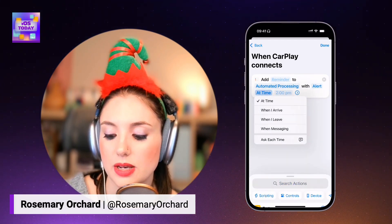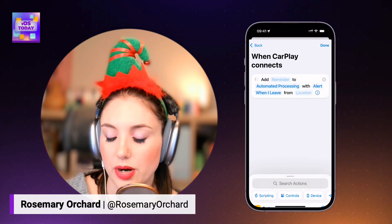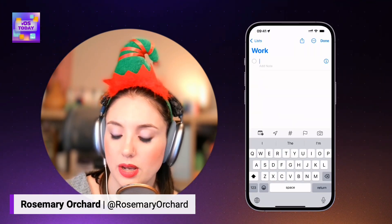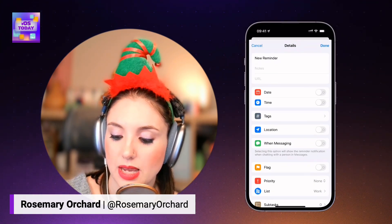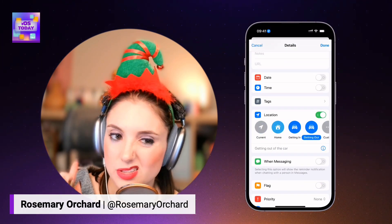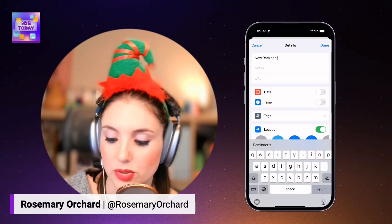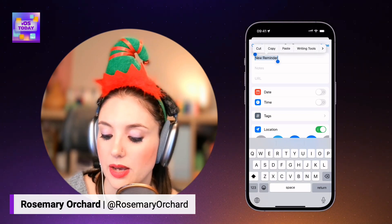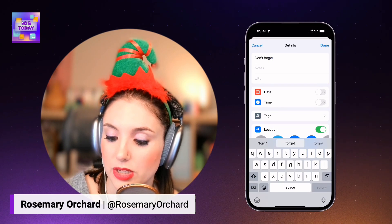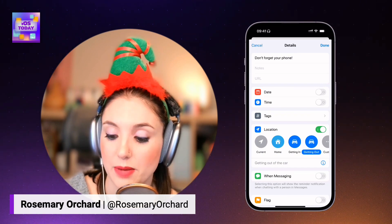Instead of adding a time, you can actually say when I arrive somewhere, when I leave somewhere — or, in reminders, there's a really nice little function where you can say when I am getting out of my car. This is not something directly available inside of Shortcuts, so we're going to do a little bit of a magic thing here. I'm going to create a reminder that says 'don't forget your phone!', and I've set that reminder for when I'm getting out of the car.